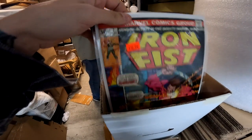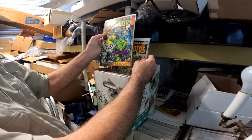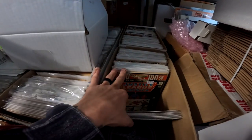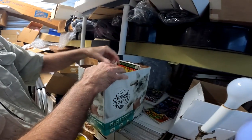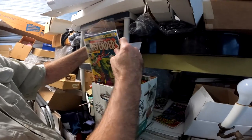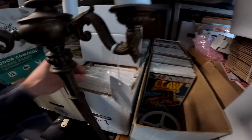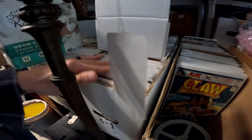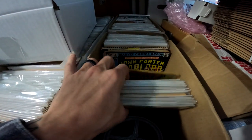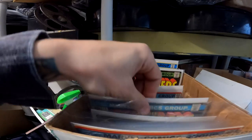Lots of cool stuff here — there's a box of Defenders. There's a number 12, some of this stuff's worth more than five bucks a piece. The lower number ones with the Hulk, the whole box on average should probably go for ten bucks — the lower ones probably go for more. He's got some Conan the Barbarian, lots of Four. This Defenders box — we're definitely getting interested in this.